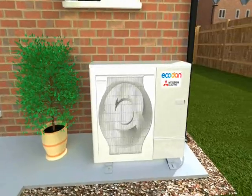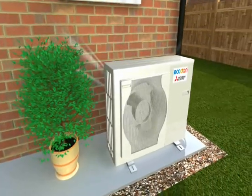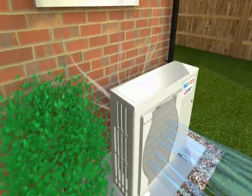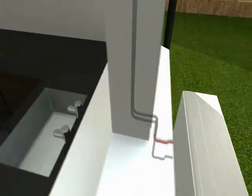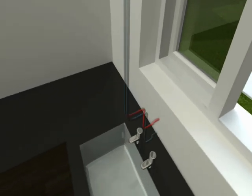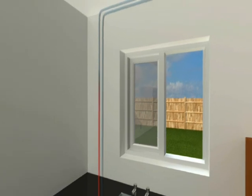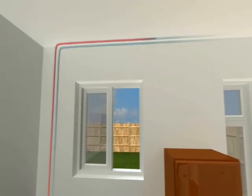It cuts running costs by at least 30% over gas and halves CO2 emissions. Savings over oil and LPG heating are even greater. Ecodan harvests renewable energy from the air, even when it's cold, so for every one unit of electricity it uses, the home receives at least three units of heating.